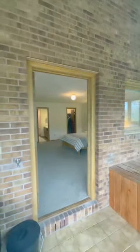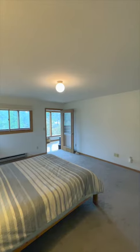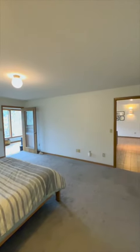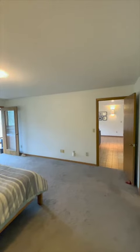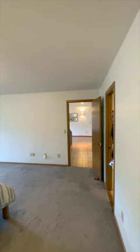Now let's make our way to the master bedroom, a true retreat from the outside world. This spacious room offers a peaceful ambience, complemented by large windows that frame breathtaking views. The ensuite bathroom is a haven of relaxation, featuring a luxurious soaking tub and a separate walk-in shower.